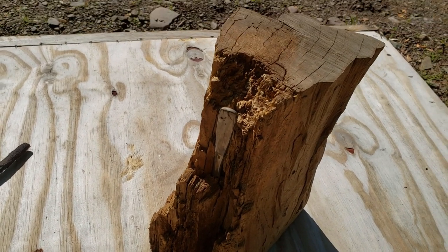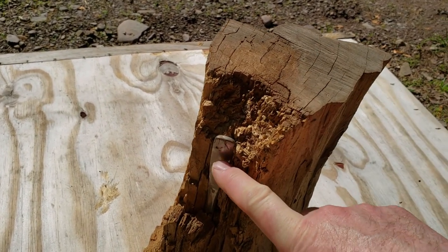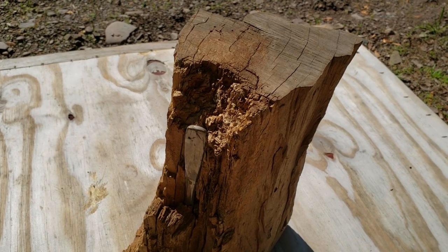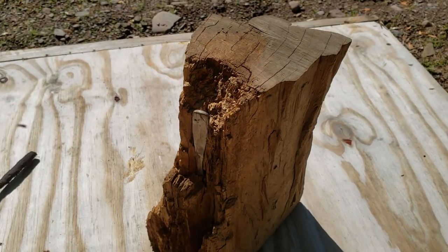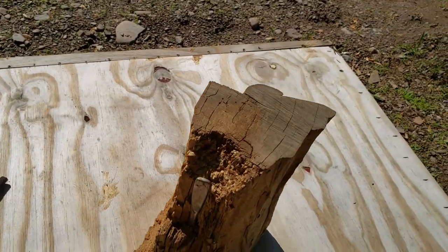I'm kind of glad I didn't cut into it with my chainsaw. As you can see, it was quite close — if I had cut down a little lower I probably would have hit it with the chain and wrecked it. Anyway, that's kind of cool.